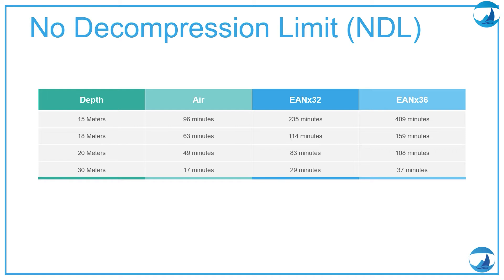You may say you'll never reach 96 minutes at 15 meters with one tank, so what is the point of nitrox? But you can easily reach 17 minutes at 30 meters on air. When we look at nitrox 36, 15 meters gives you 409 minutes, but at 30 meters it's 37 minutes. It's quite common to do a half-hour dive at 30 meters — on air you cannot, you need nitrox. Nitrox 36 will give you 37 minutes, allowing you to stay longer at depth because you are intaking less nitrogen.